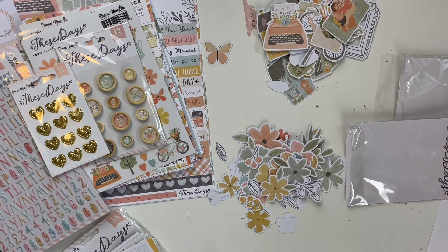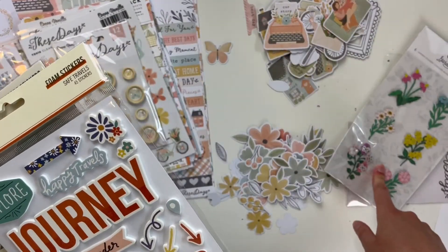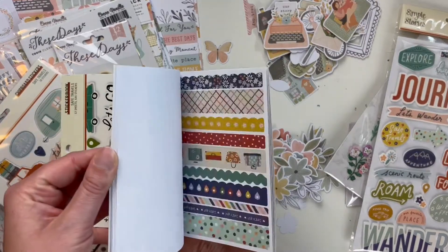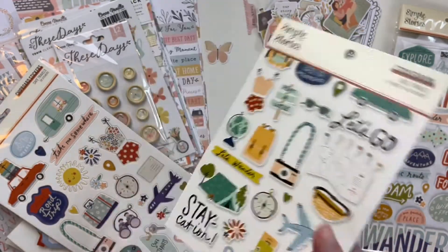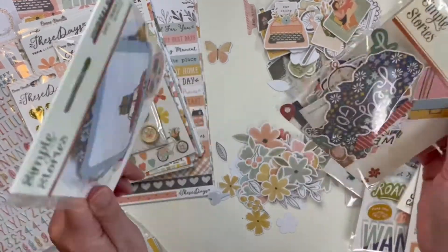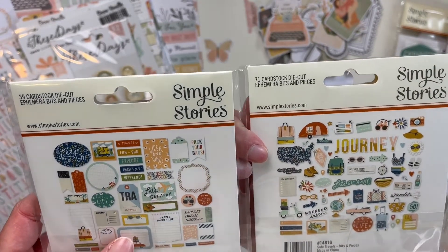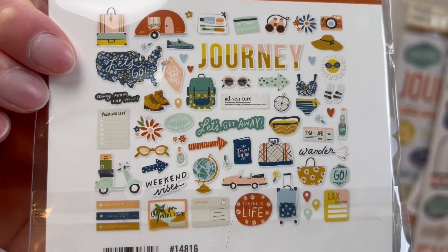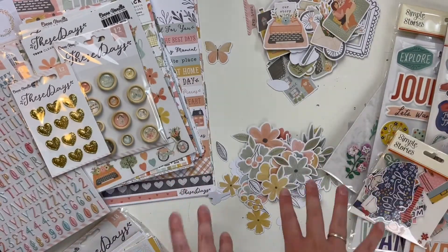I'm just going to quickly show you what I purchased from the Safe Travels collection — I'm not going to go into depth since I've done a haul video of that. I have the Garden Party floral layered stickers, the Safe Travels puffy stickers, and the Safe Travels sticker book — I'm not sure if I already have that one. We also have the chipboard, and then the ephemera which is so cute. There are two packs — one has little items like a hand sanitizer bottle and a credit card, and the other has bigger pieces and journaling spots.